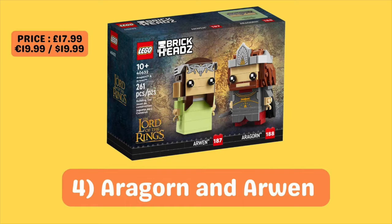Looking at the Brickheads in particular, the one that really stands out to me is obviously the Aragorn one — even in the movie it was a really cool outfit, and they've nailed it pretty well in this Brickhead set. The Arwen Brickhead, I'd say there's nothing really too special about it to be honest; it's just very plain looking. But in terms of an investment, I do think that this Brickhead set will perform very well in the aftermarket.